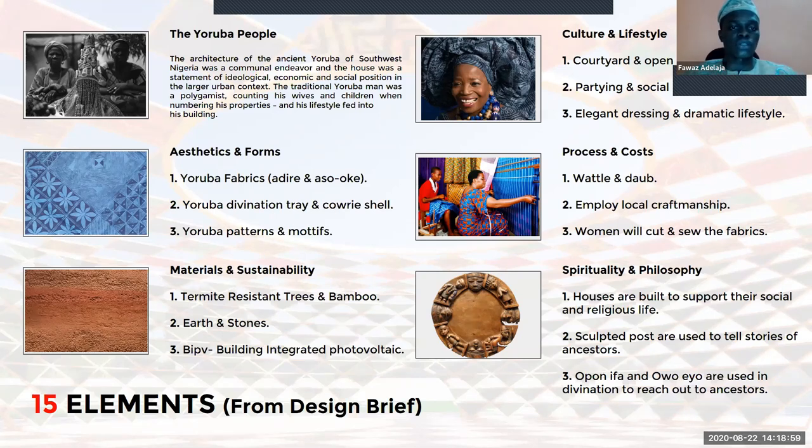The divination tree and kauri are used for consultation of the ancestors. Then I used Yoruba patterns and motifs. Looking at material, I looked at termite-resistant trees, bamboos, and earth materials such as laterite and stones.